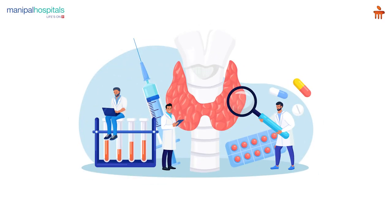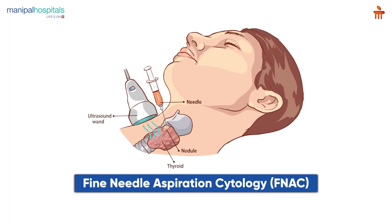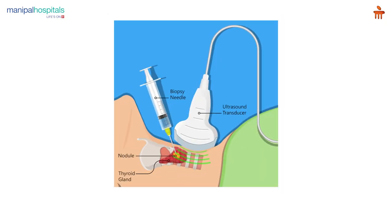After doing an ultrasound, in suspicious cases a third test is performed — the fine needle aspiration cytology, or FNAC, also called a needle test. A small needle is pierced into the thyroid gland and a small amount of cells or tissue is taken and evaluated under the microscope by a pathologist. This gives us an idea whether the patient has a benign condition or an intermediate or malignant condition.